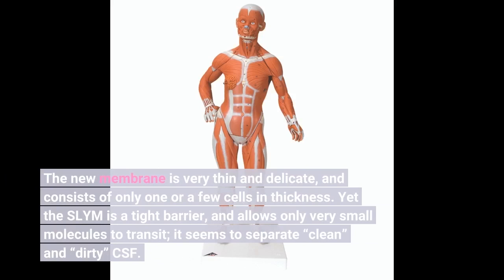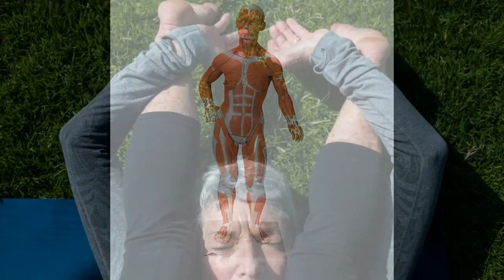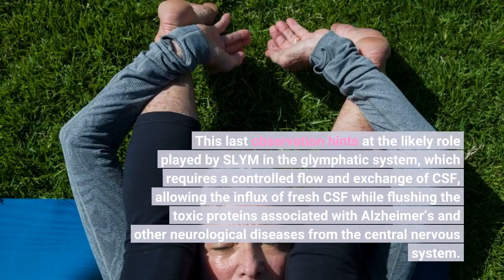Yet the SLIM is a tight barrier and allows only very small molecules to transit. It seems to separate clean and dirty CSF. This observation hints at the likely role played by SLIM in the glymphatic system, which requires a controlled flow and exchange of CSF, allowing the influx of fresh CSF while flushing the toxic proteins associated with Alzheimer's and other neurological diseases from the central nervous system.